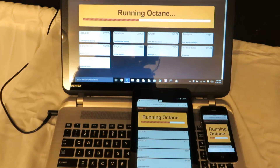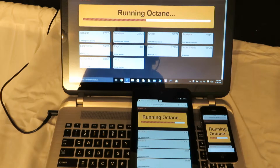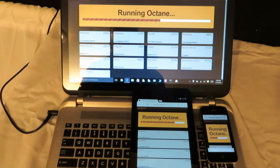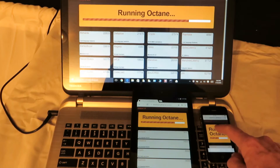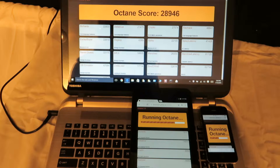You may not be able to see the numbers on the iPhone, but I'll pull it up close to the screen at the end here. Even though the Windows 10 machine got a late start, it is well in front of the other machines already. In fact, it's done — 28,946 Octane score.